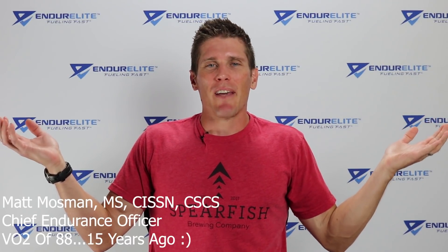Good morning, family of fast. Matt Mossman, the Chief Endurance Officer over at EndurElite. Pop quiz time.